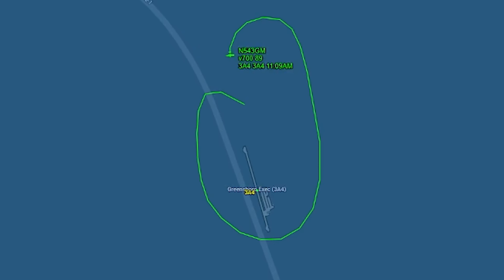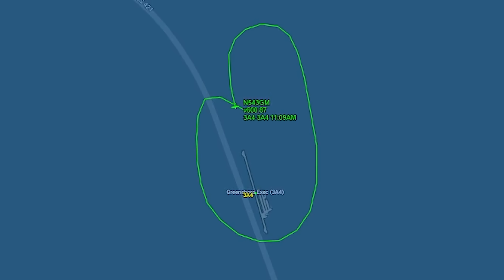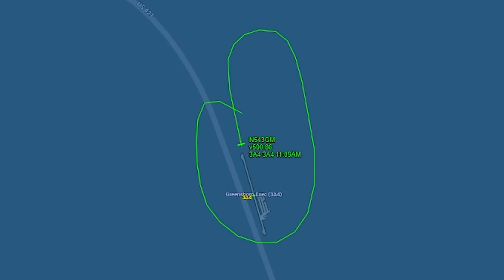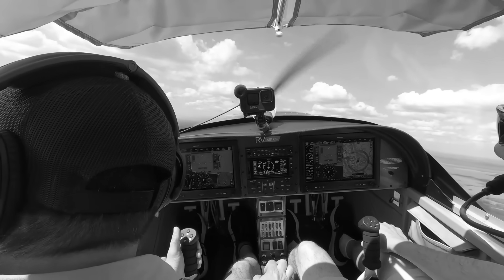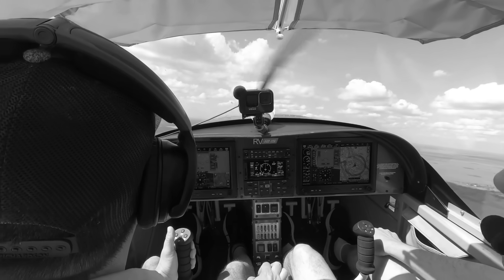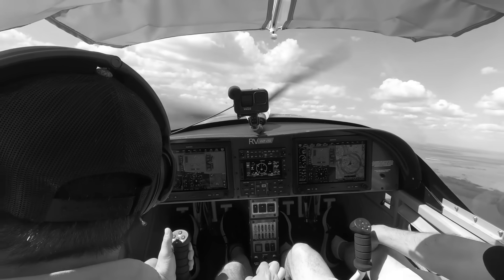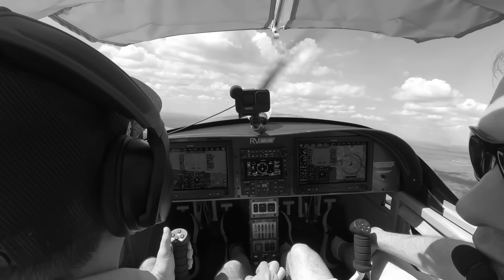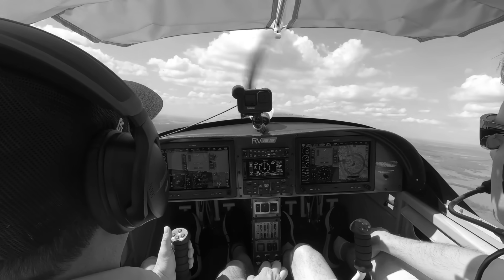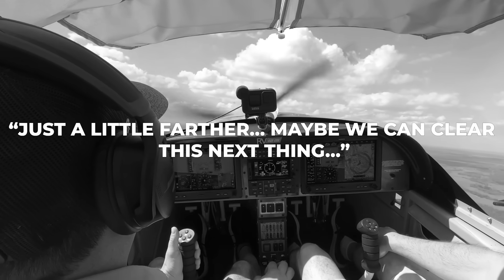Now they're at treetop level, the airport sliding away behind them, and the RV-12 is pointed south over US-421. To get there, they'd already made two tight left turns — the kind you only make when you know you're not climbing anymore. Out in front: a four-lane highway with a 60-foot-wide grass median, light traffic, and over 4,300 feet of open pavement before the next major obstacle. For you and me, sitting here after the fact, that looks like the perfect off-airport landing zone. The runway's gone, you've got a straight shot, the airplane's still controllable. You'd think this is the moment to just set it down. But in the cockpit, with partial power, your brain is still whispering, just a little farther, maybe we can clear this next thing.